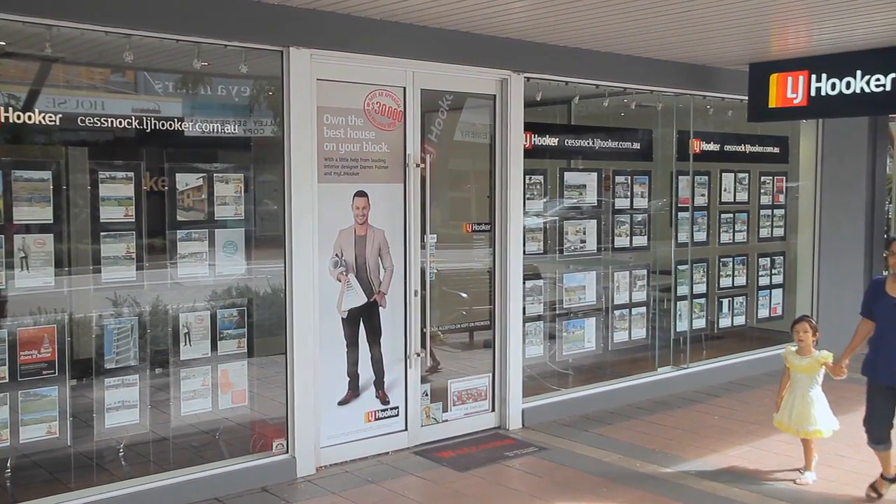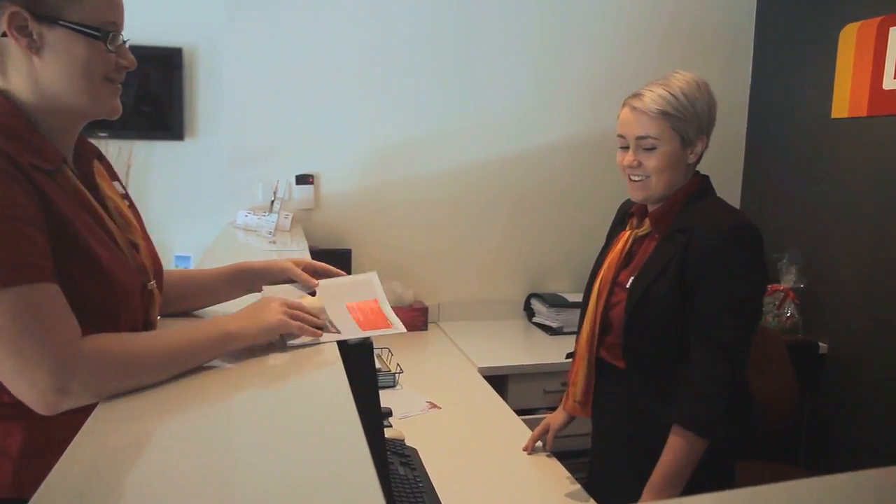If you have never rented before, what are some of the reference documents you will have to supply the owner or agent? This can seem a little bit of a catch-22. Don't worry — every tenant has rented for the first time in the past, so the problem is solvable.